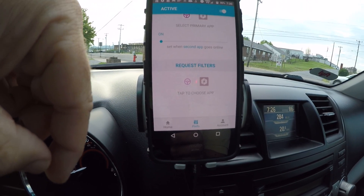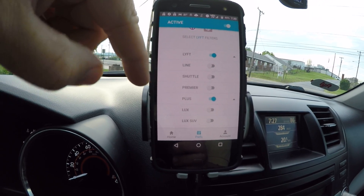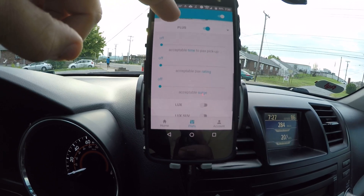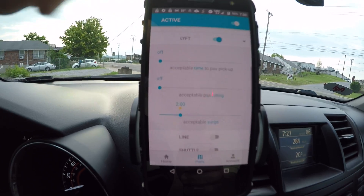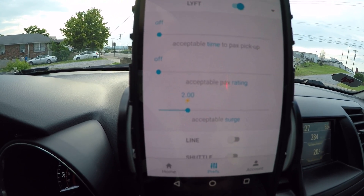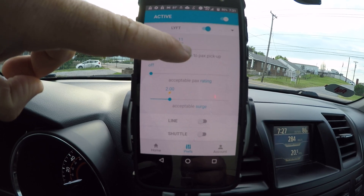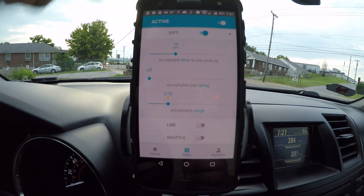Then you have your request filters. On this screen you can choose either Lyft or Uber and it will show your filters. It's got all these options — Lyft Line, Plus, Shuttle, Premier, Lux, Lux SUV, all that stuff. I only have Plus enabled with no surge requirement because I love Plus rides — they're pretty lucrative. For regular Lyft I have it set for the equivalent of a two times surge for Uber. Those are the only ones I have set.